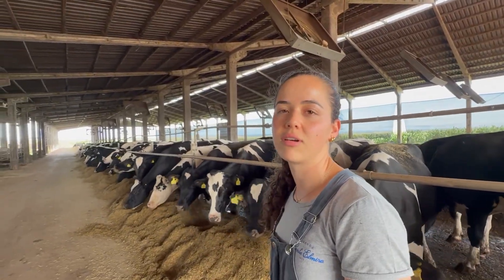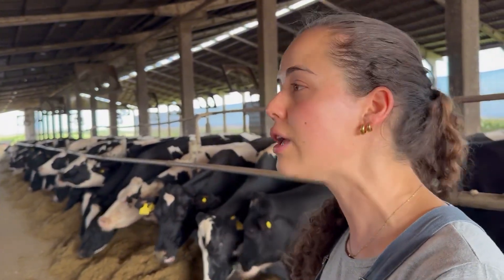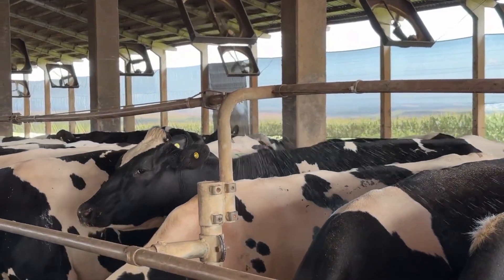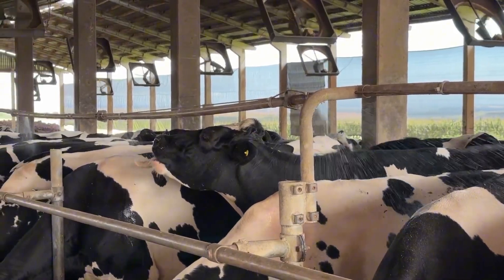With the herd's growth, we have become limited in space, resulting in overstocking in the compost barn. We have noticed that the feed bunk space is not as ideal as we would like, and the bedding area is also facing challenges. However, with the drier weather now that summer is approaching, conditions have been a bit more manageable compared to the winter.